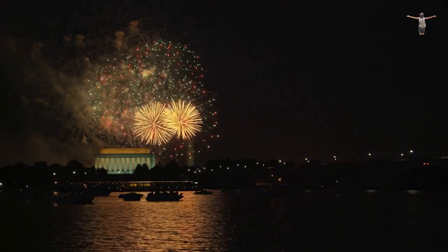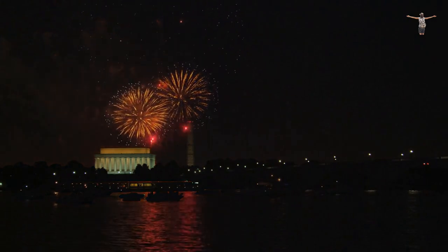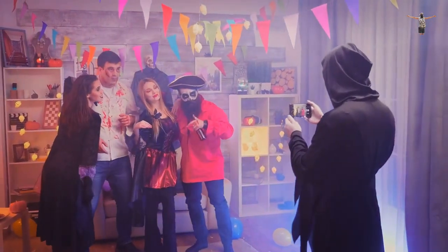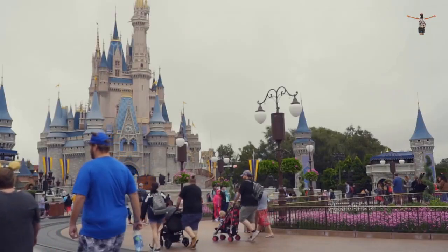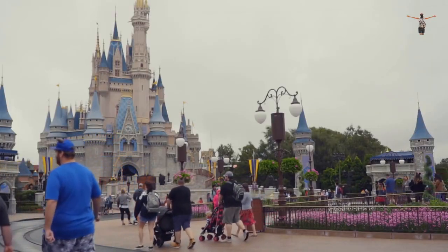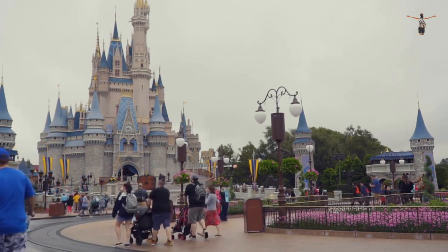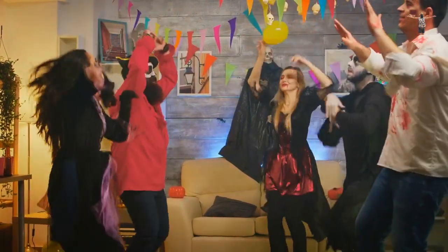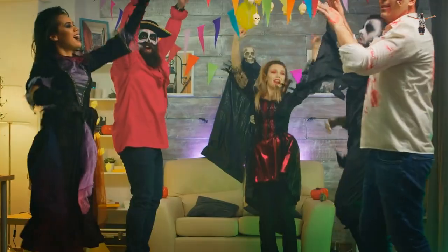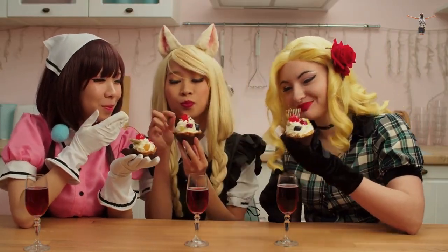Aside from rides and attractions, the parks offer a range of shows and entertainment, including parades, fireworks, and live performances. Visitors can also meet their favorite Disney characters and take photos with them. In summary, Disneyland and Disney California Adventure are two theme parks that offer a fun and immersive experience of the Disney universe, with rides, shows, and attractions inspired by popular Disney movies and characters. The parks also offer a range of entertainment and opportunities to meet Disney characters.